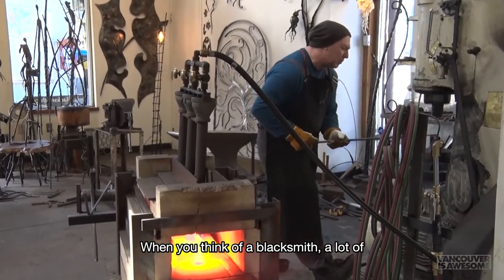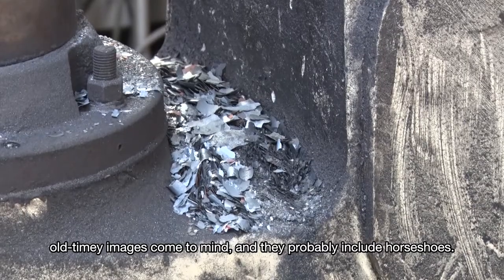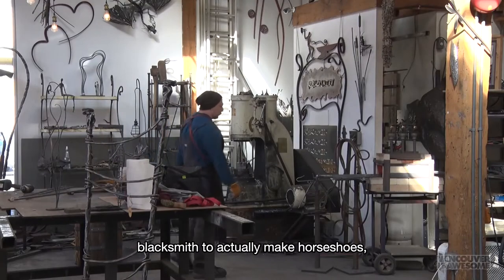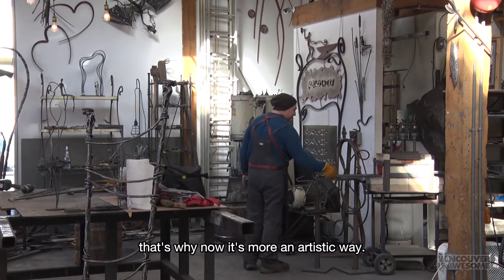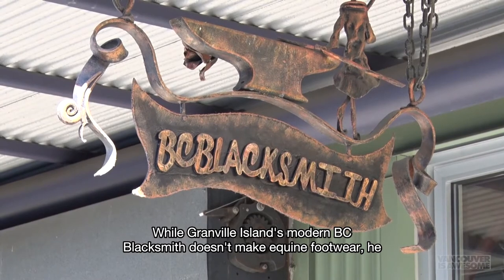When you think of a blacksmith, a lot of old-timey images come to mind, and they probably include horseshoes. You don't actually need a blacksmith who makes horseshoes anymore — that's why it's now a more artistic way. While Granville Island's modern B.C. blacksmith doesn't make equine footwear,